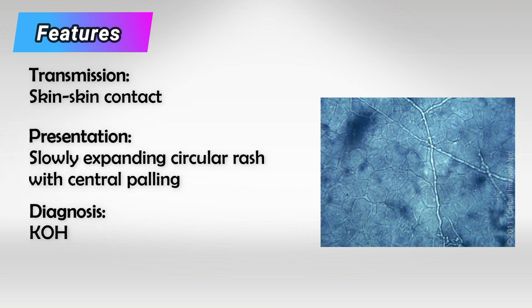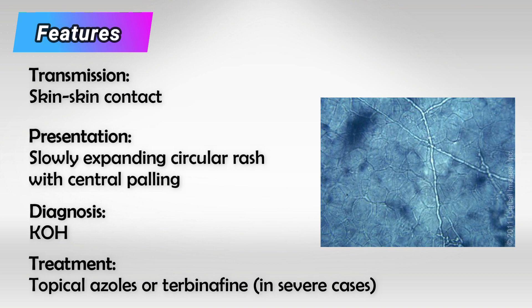Like most tinea infections, we confirm the diagnosis with KOH. Just like other tinea infections, we treat it with topical azoles or terbinafine. If the infection is very severe or involves oral treatment, we can use terbinafine first or griseofulvin.